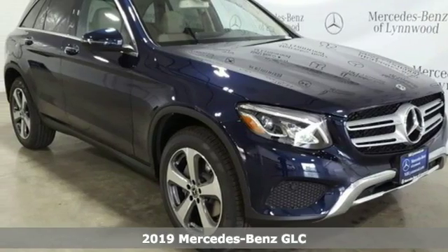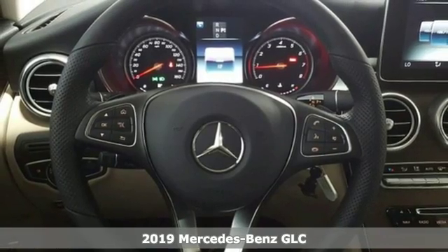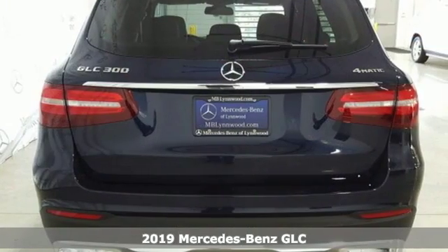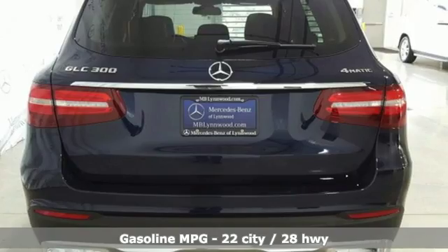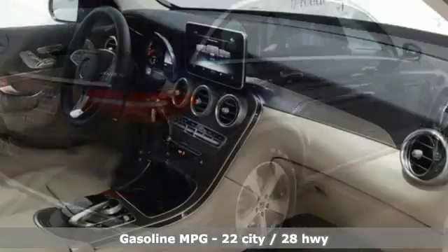It's a new 2019 Mercedes-Benz GLC. Corners are traded in for curves. The GLC has emerged with a C-Class inspired cabin and sophistication and a little taste for the wild. It comes nicely equipped with features you'll love.